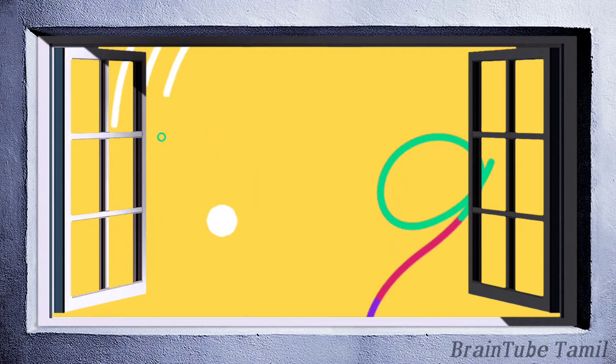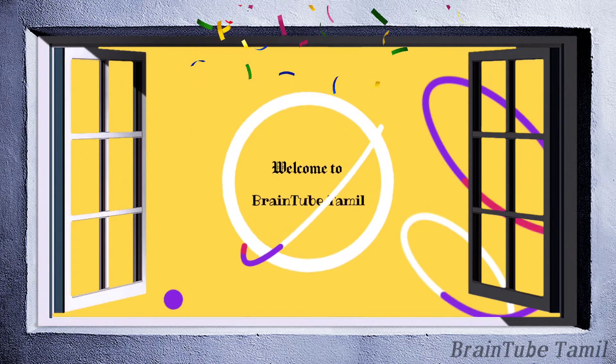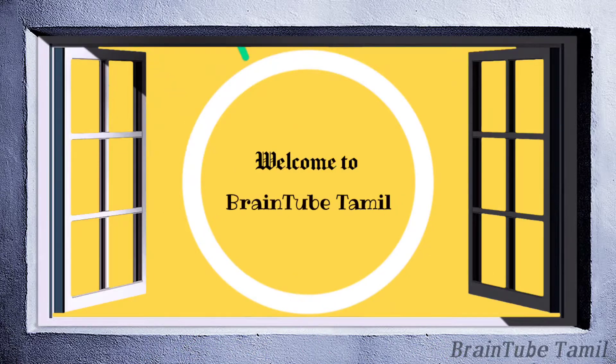Hello friends! We are going to post a product review in our channel. We are going to talk about Biotic products here.